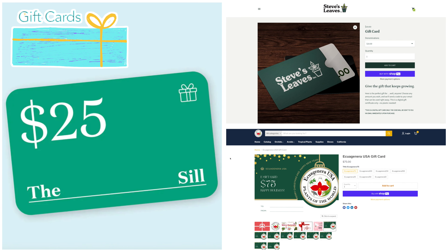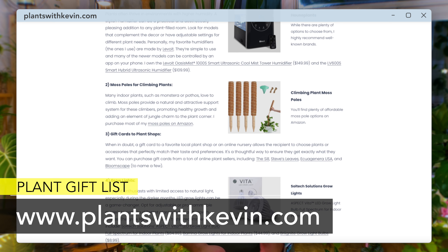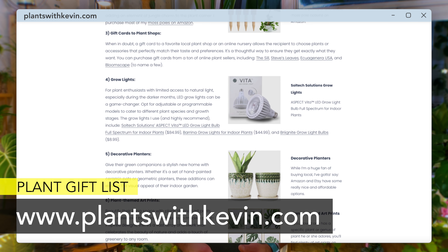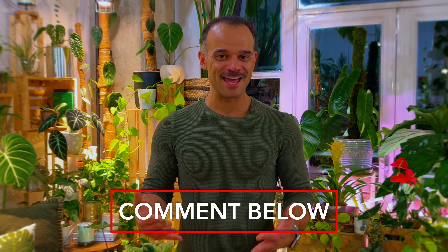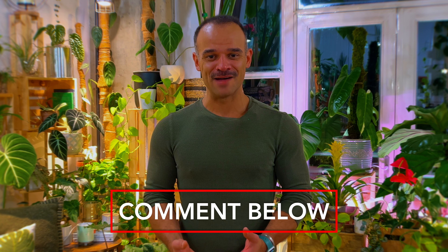And finally, gift cards. Gift cards are great and there are so many available from different plant sellers — from Ecuagenera USA to Steve's Leaves to Costa Farms, The Sill, you name it. I have a list of them right now on my website at plantswithkevin.com. These range in price from $10 to a couple hundred bucks depending on how much you want to spend — there are options for everyone. But I'm curious: what do you get your plant-loving friends or family members? Tell me in the comments below — I'd like to know if there are other gifts out there I should be looking at.